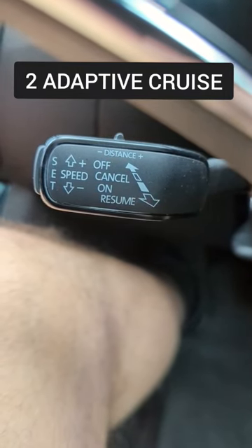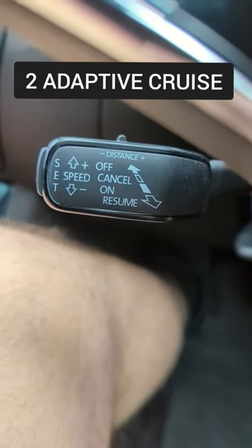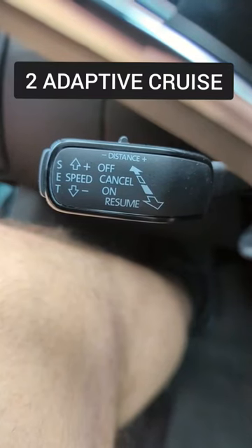Number two: adaptive cruise — it keeps the distance to the car in front, and technically it's like autopilot on the motorway.